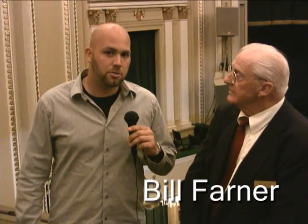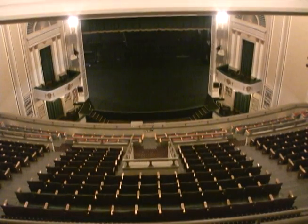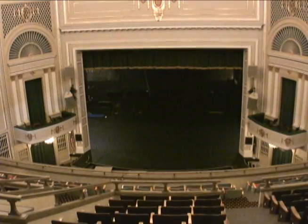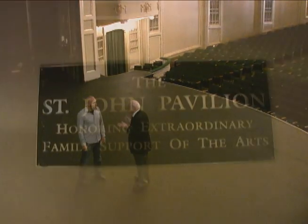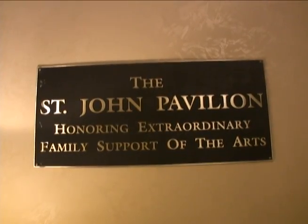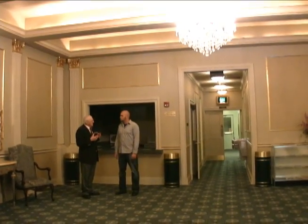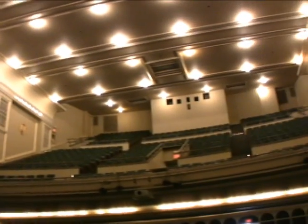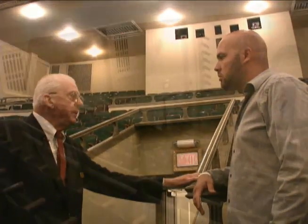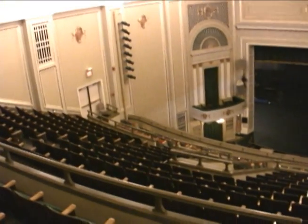We're with Bill Farner, house manager of shows here at the Long Center. What does the Long Center mean to downtown? We are the performing arts theater. We brought people downtown. We had movies here, children's shows here, adult shows here. And with our St. John Pavilion, we have weddings here, dinners here. We bring people downtown and we give them a beautiful venue, a nice building, good service. They come in and come down and see us. This is our balcony area — it seats approximately 600 people. Our projection booth is up here.